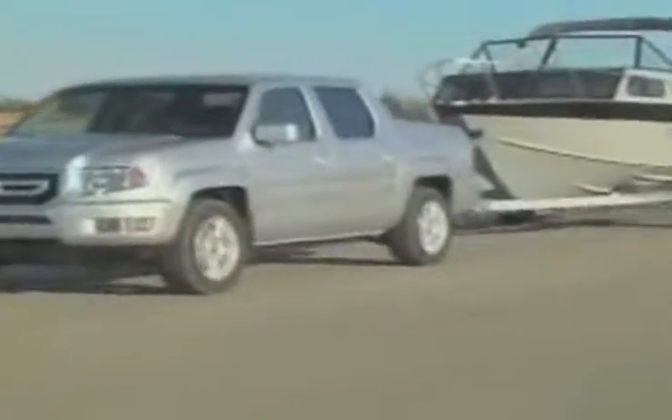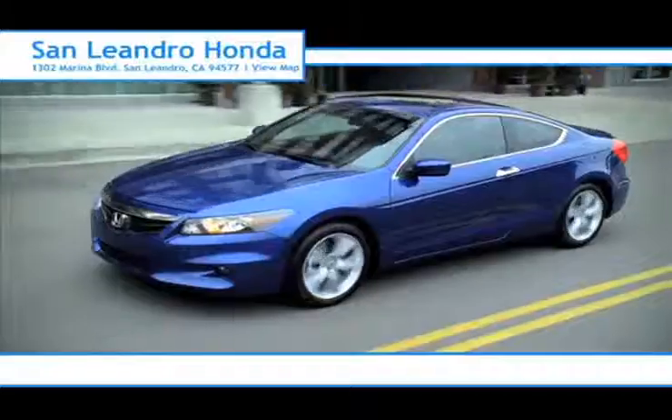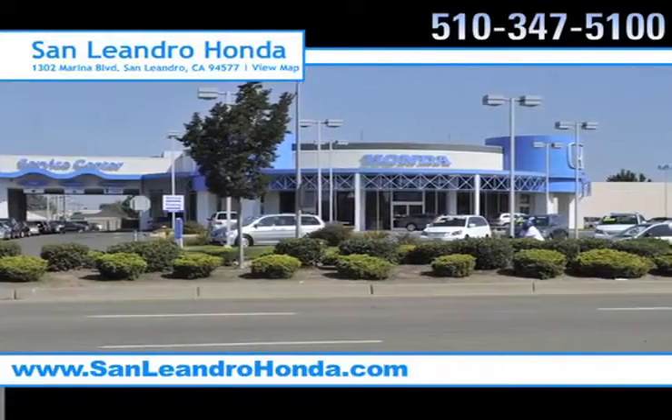Consumers looking at a new Honda Ridgeline know it comes equipped with a powerful engine that offers remarkable towing capabilities for all of those tough jobs. And there's no better place to buy your next new or used vehicle in the Bay Area than at San Leandro Honda.